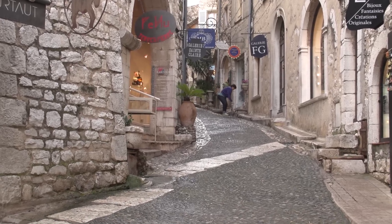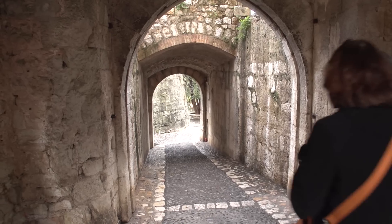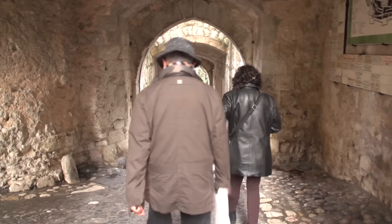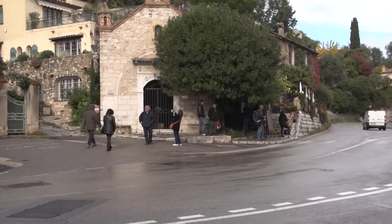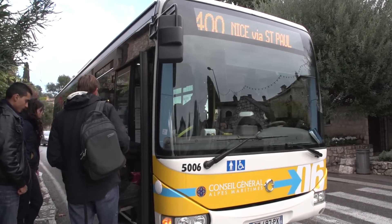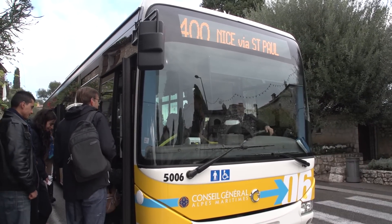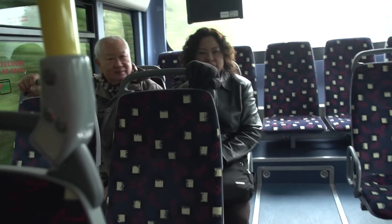It's finally time to depart Saint-Paul, going out through that same medieval gateway. It's a double gateway, as you see, for a really strong defensive fortification. Over to bus stop, bus number 400 — you could take this bus all the way back to the city of Nice if that's your home base. Some views of Saint-Paul from the distance as we drive by.